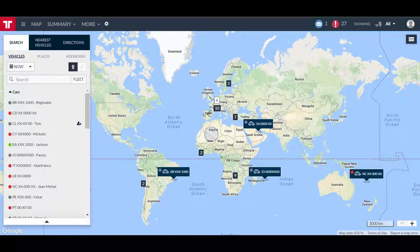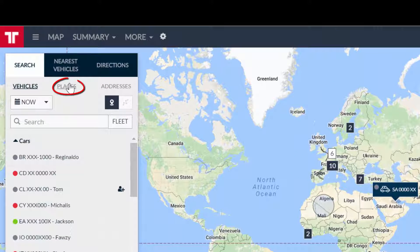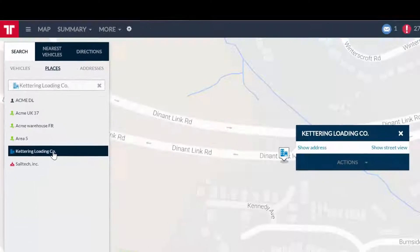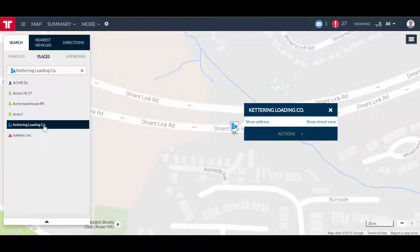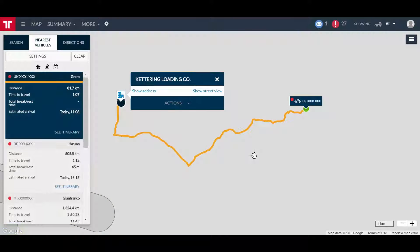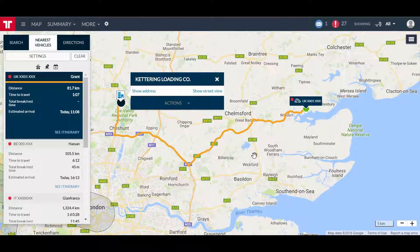So the first step is to locate the customer's warehouse on the map. Now we need to find the closest vehicles to this warehouse — check how easy it is with Fraudcom. I know this vehicle is available to start this task, so I'm going to choose it.